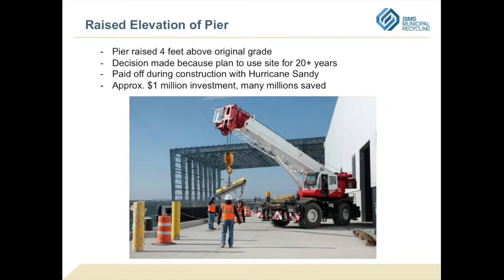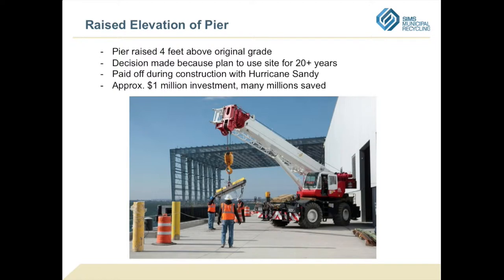Something else we did for the sustainability and resiliency of our site was raise the pier about four feet above the original grade. That was well above what the FEMA floodplains were at the time, but we were convinced that climate change was happening and sea levels were rising. We wanted to prepare for that — our contract is 20 years with two possible 10-year extensions, so we could be at the site for 40 years. We needed to make sure our equipment wasn't getting flooded every 10 years or so.